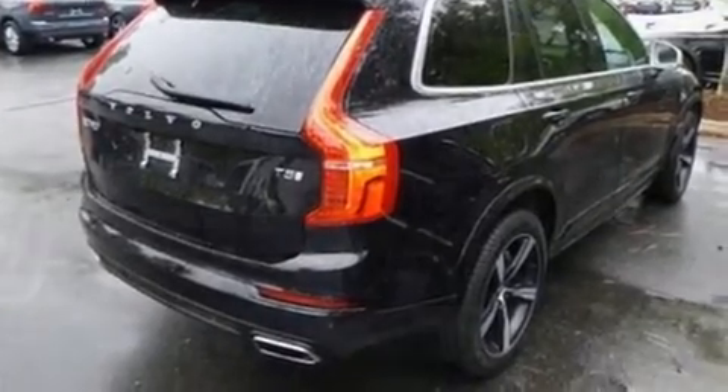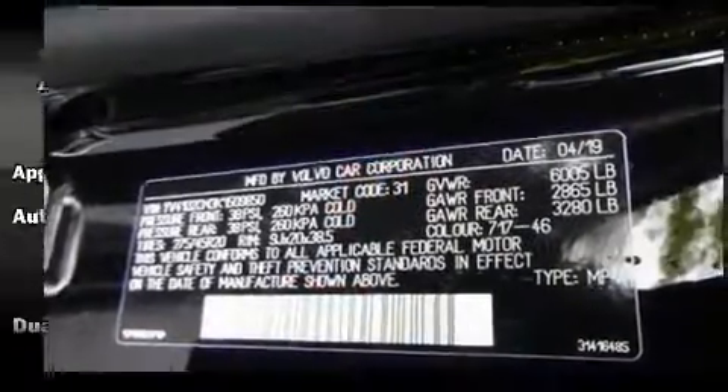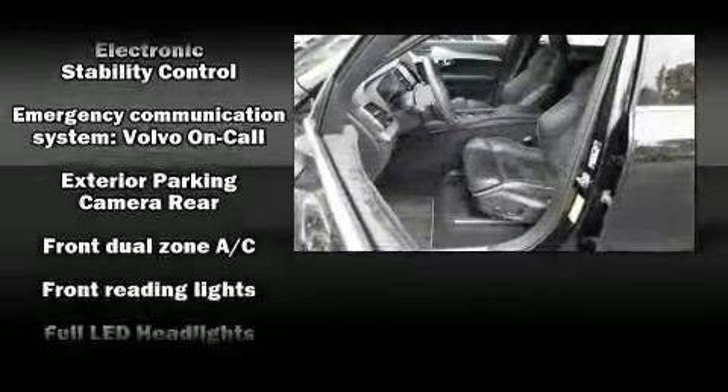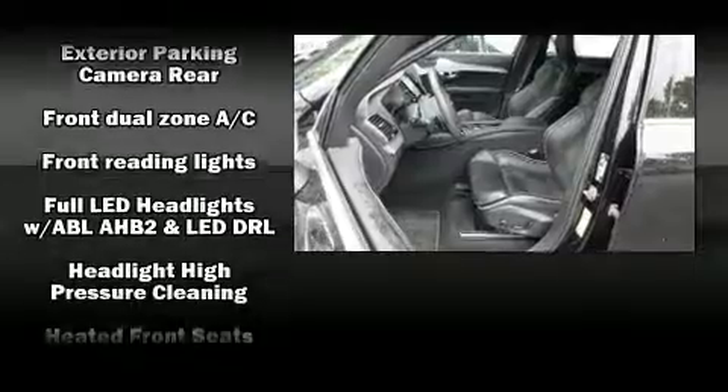Additional features include power front seats. Audio features include an AM/FM radio and 14 speakers, yielding maximum audio versatility.